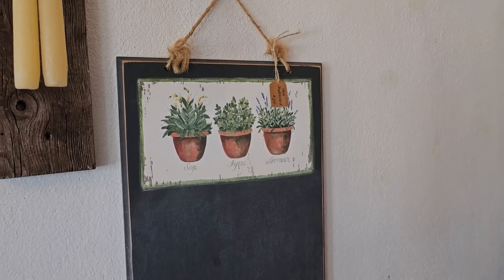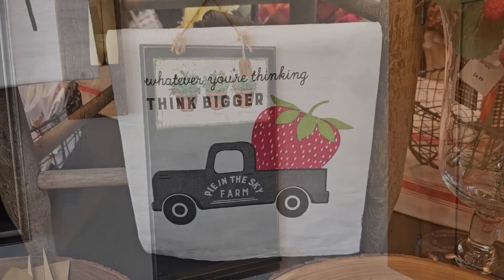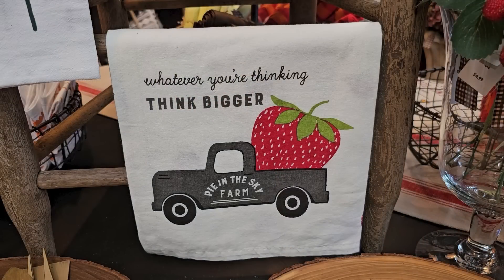I hope y'all had fun going with me — just something different. I wanted to end with this sign I saw on a tea tile: it says whatever you're thinking, think bigger — it's Pie in the Sky Farm. So that's my wish for you: whatever your dream is, I want you to dream even bigger. Whatever it is, I want you to go for it — go for the pie in the sky. I know you can do it. Thank y'all so much for coming with me, and until next time, come go with me today. Bye.